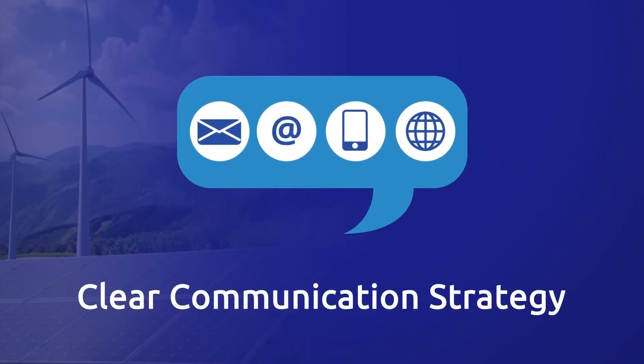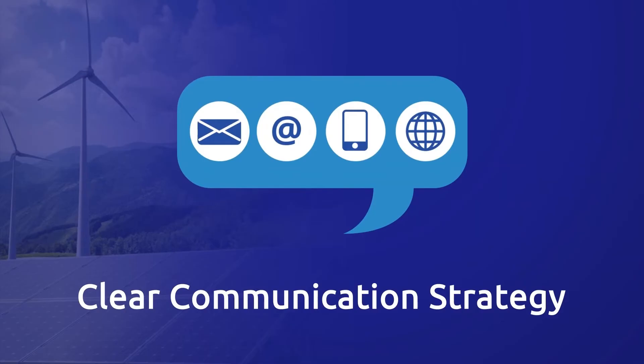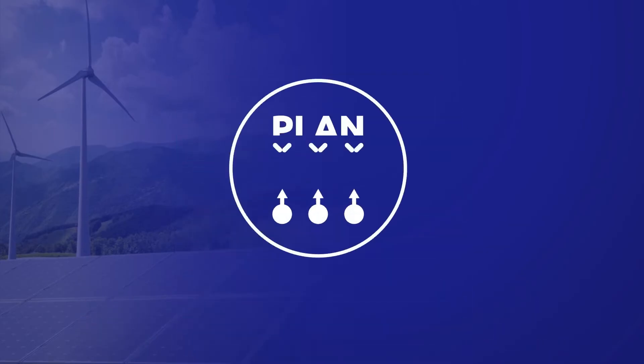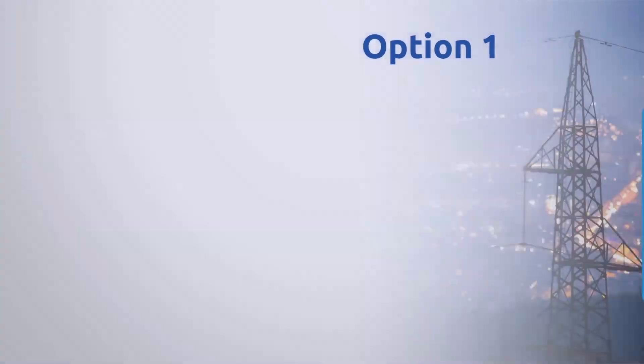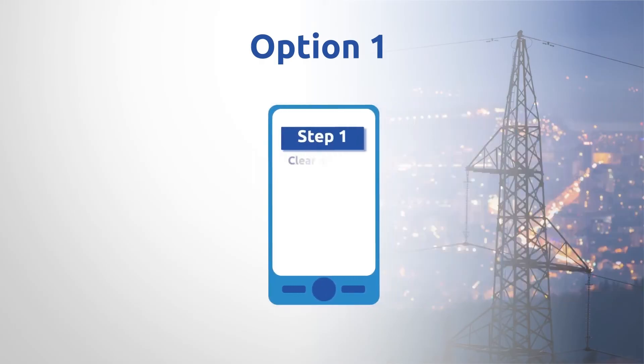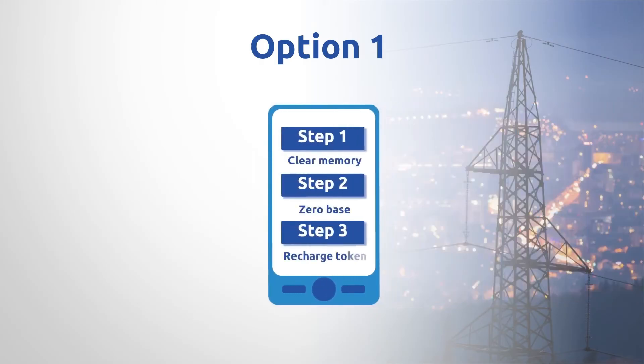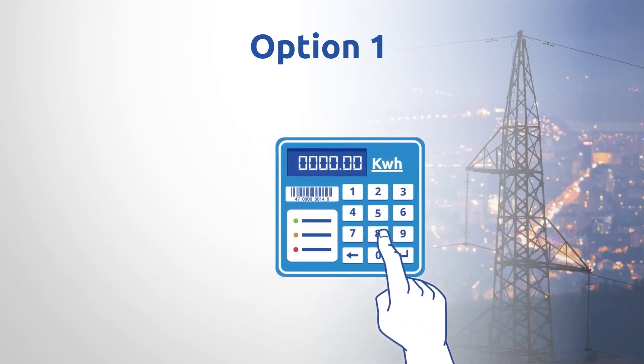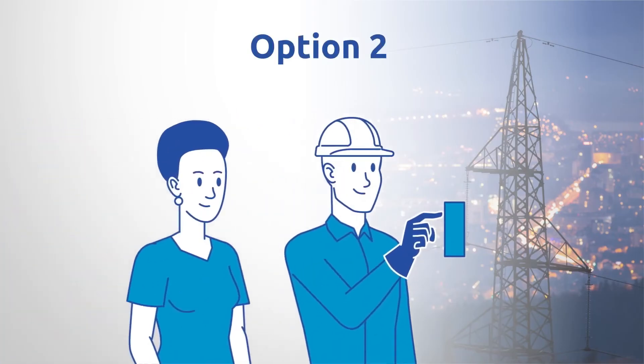We recommend that each utility develop a clear communication strategy that informs their consumers about the project. The implementation should include the following steps. Option 1: you can issue key change tokens to consumers when they buy credit — the consumer simply enters the key change tokens before entering the credit token. Option 2: key change tokens can be issued to a trained technical team, who then visits each meter and enters the tokens.